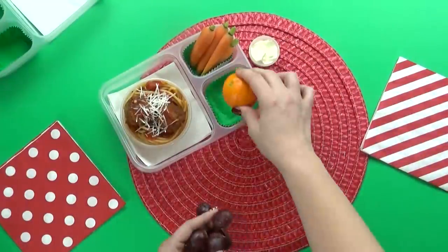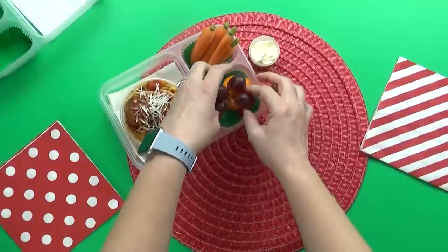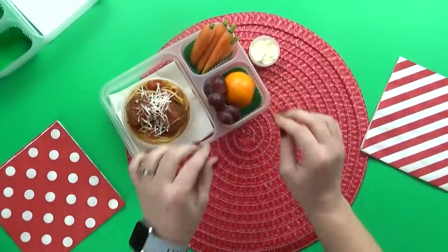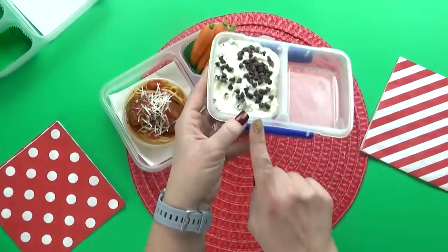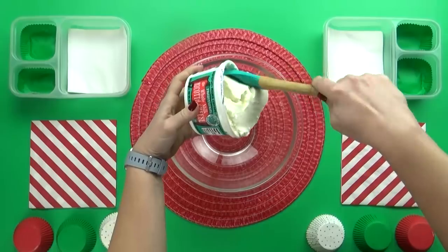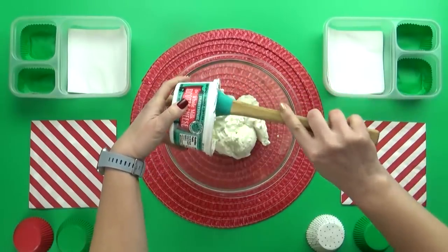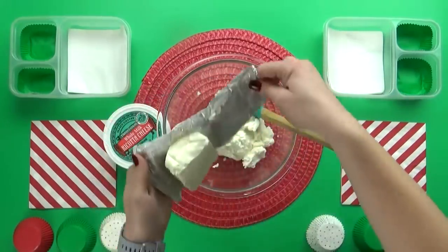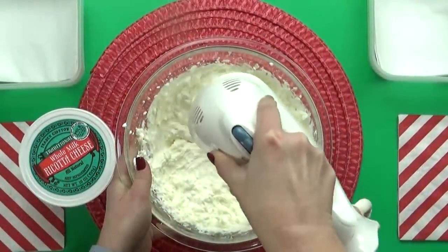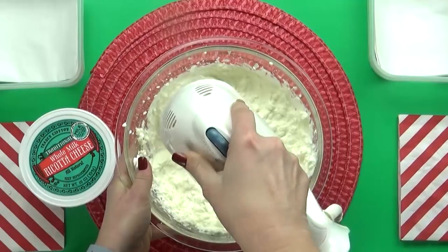She also requested some mayonnaise to dip the carrots in. Next up we have the fruit, and she said that in Italy both grapes and tangerines are very popular, so I'm gonna add both. Next up I'm adding one of Mariam's favorite snacks, and that is cannoli — but I'm making sort of an easier version. Instead of making a traditional cannoli, I'm actually gonna make a cannoli dip with cannoli chips on the side for dipping.